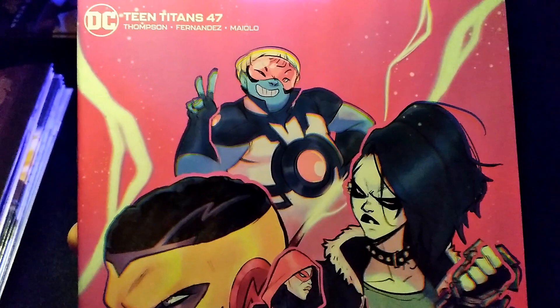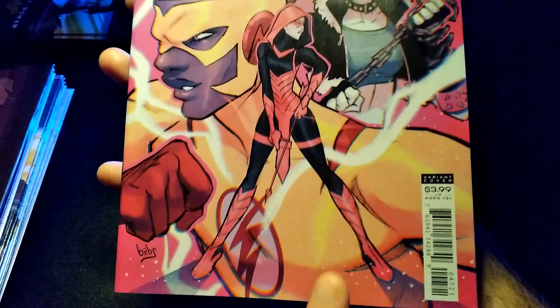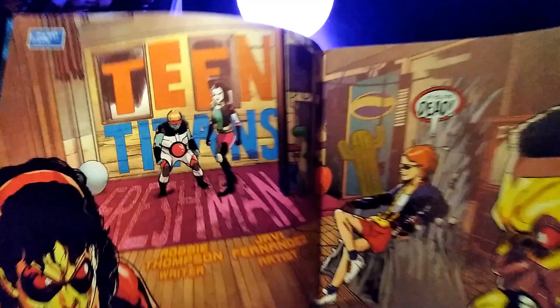This is Teen Titans number 47. This is the variant cover, and I think this series is wrapping up too. At this point I'm picking it up just for the continued Damian Wayne aftermath. I don't really care much for most of these characters here.